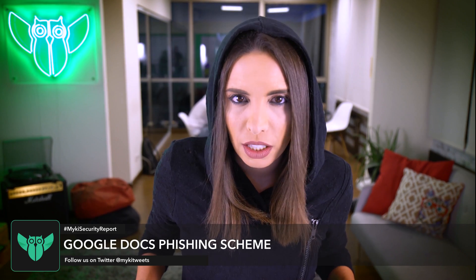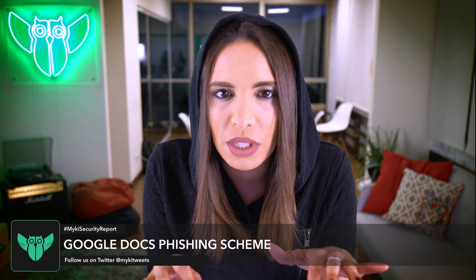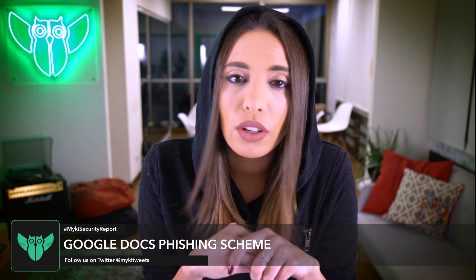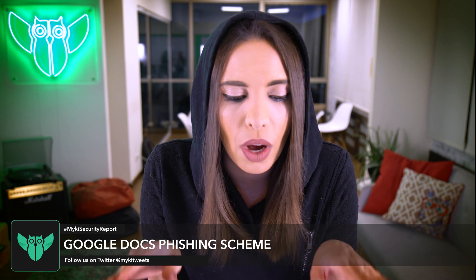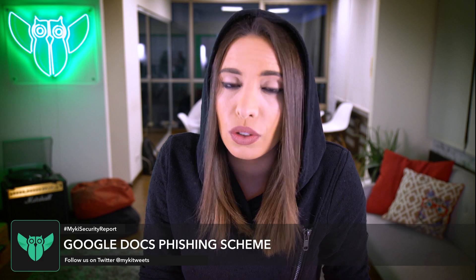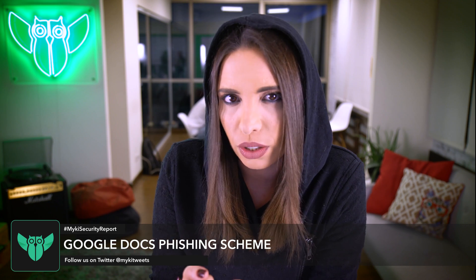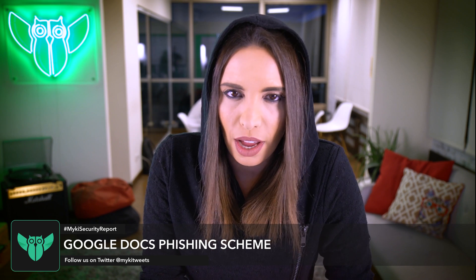This is a warning: do not click that Google Docs link you just received in your email, even if it's from somebody you know. If you click that link, you'll be redirected to a page that says Google Docs would like to read, send, and delete your emails and access your contacts. If you allow it, hackers will immediately have permission to control your Gmail account. The Google Docs requesting access is actually fake and controlled by a hacker. The real Google Docs invitation link will not ask for access to your Gmail account.